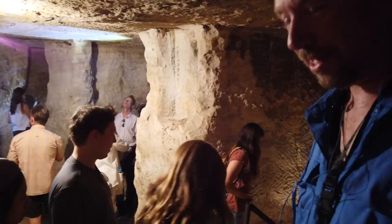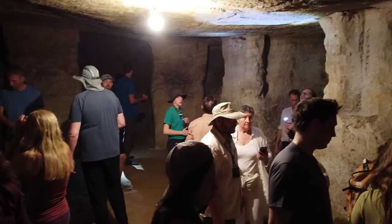Did your wife not want to come? She did not — she has a fear of heights. She said, go have fun.